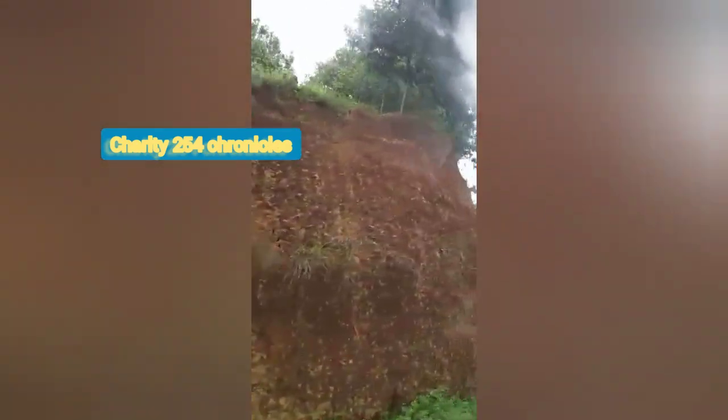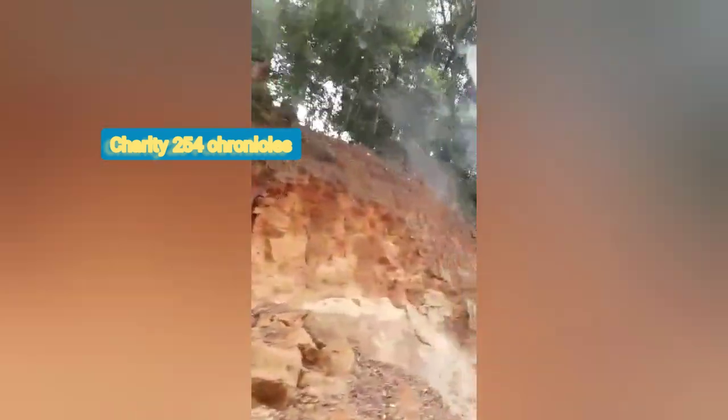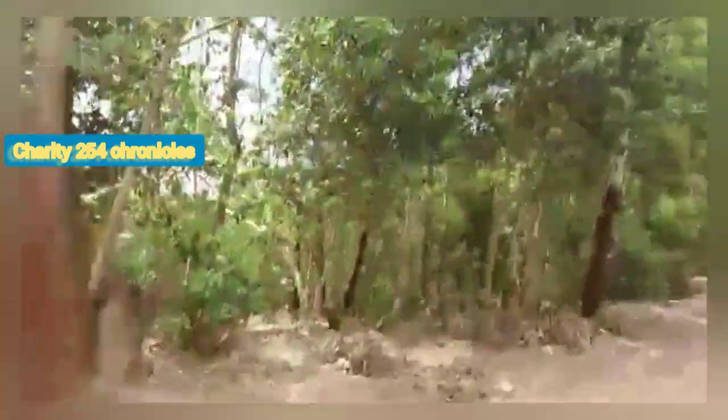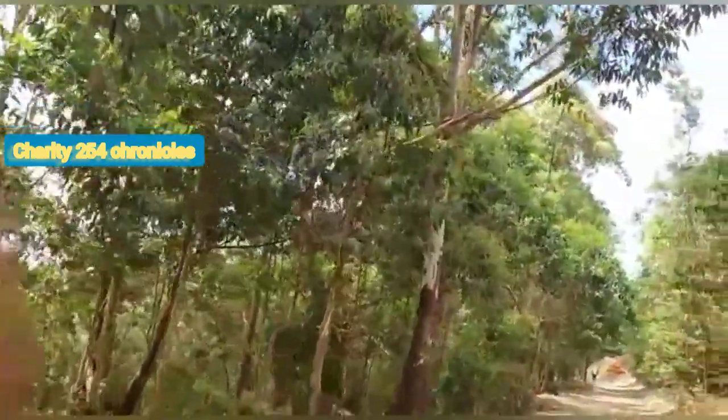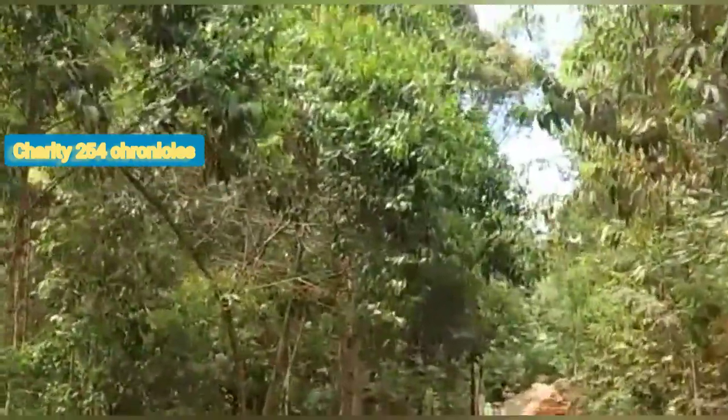Guys, kindly give this video a thumbs up and also leave a comment. Finally we arrived at our destination — you can see it's all green, big trees and all that.